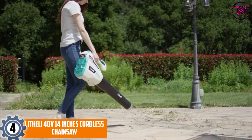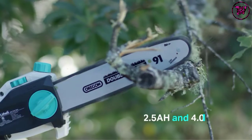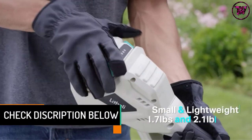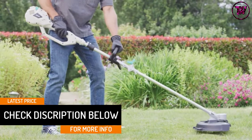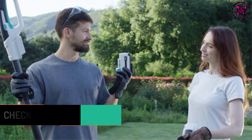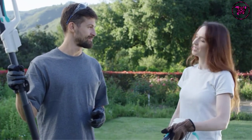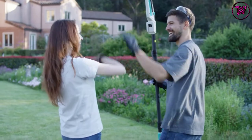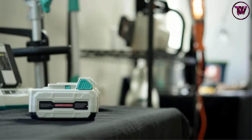It weighs around 17 pounds with dimensions of 31.3 x 11 x 4.9 inches, making it a very strong machine with powerful performance. It is available at an affordable price, and the manufacturer offers warranty and customer support. In terms of safety, this machine is very safe as it has a guard just behind the chain in case of any accidental kickback.